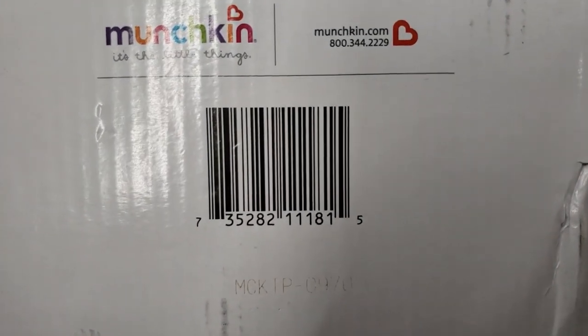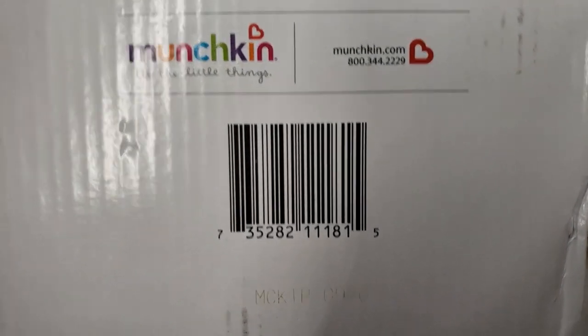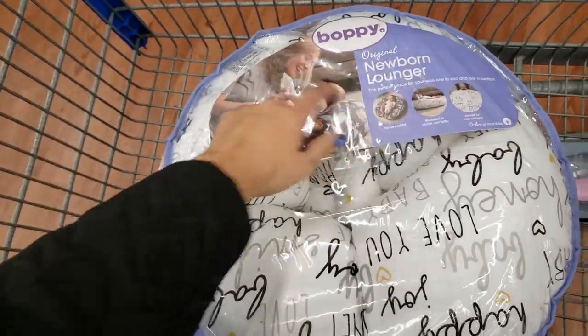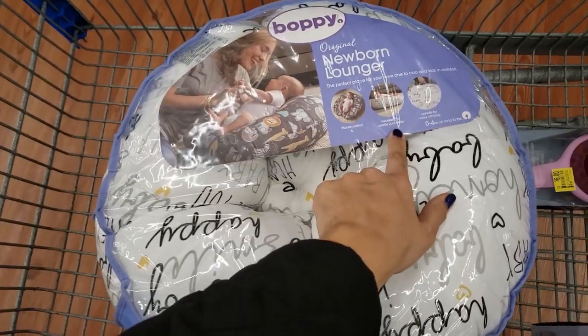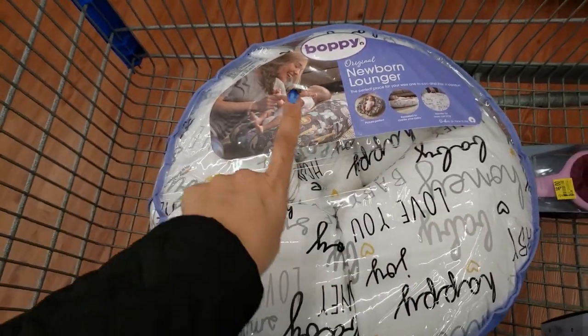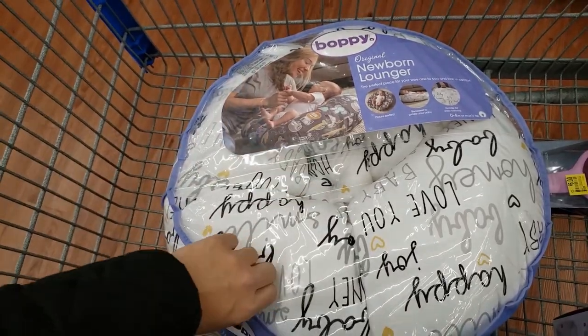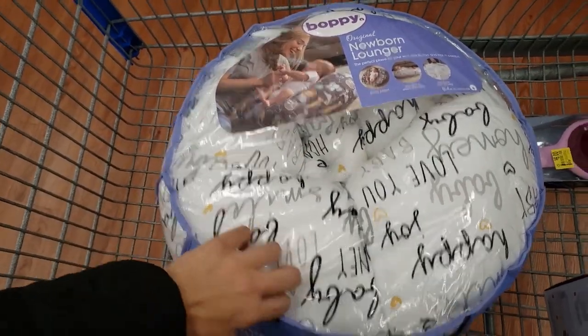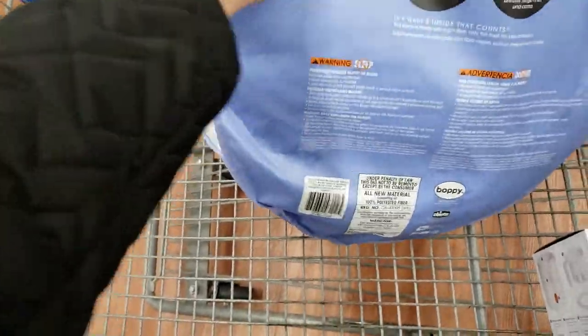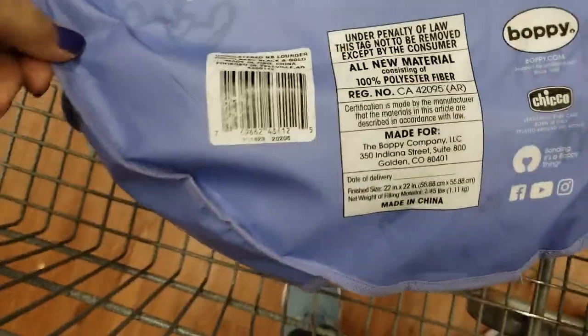Here is the UPC — only $9 at this store. They also have this Boppy original newborn lounger, for zero to four month old babies. It was $31.96 but it's down to only $21.95. Here is the UPC — it's a pretty good price because Boppy pillows are so expensive.